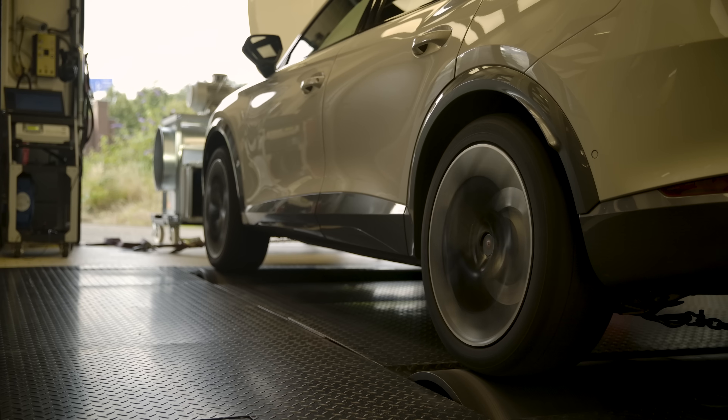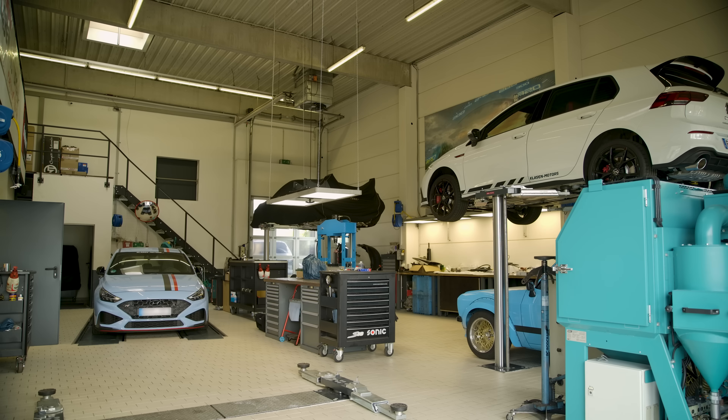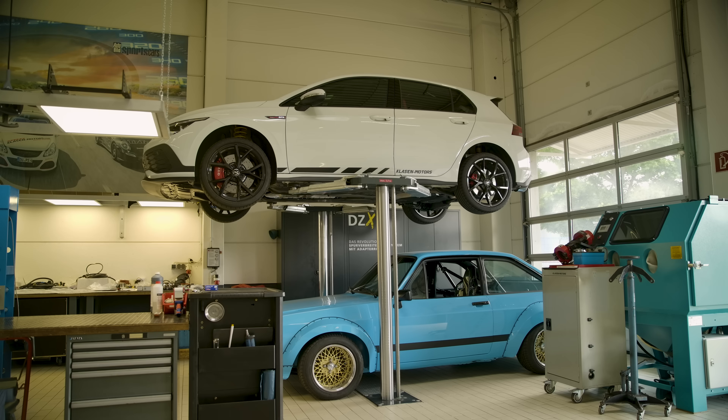But we do all sorts of cars — sporty, hot hatch, we have camper vans we do, we have people towing their trailer so they want more torque.